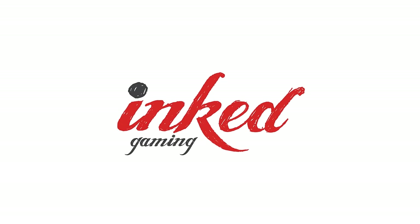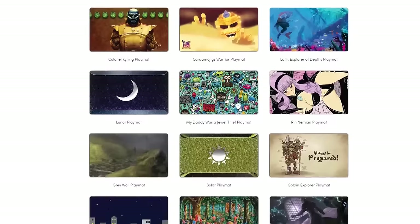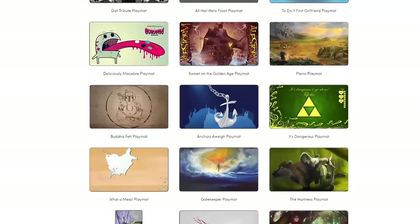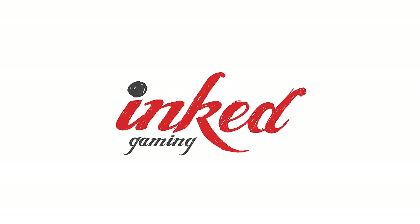This episode is also sponsored by Inked Gaming Playmats. They sell playmats of all sizes with a wide variety of art, or you can use your own custom design. All sales of their art give commission directly to the artists. They even sell wall tapestries to decorate your room. Check out the custom Setup Addicts extended mouse pads, linked in the description along with a link to Inked Gaming Playmats. We thank them for their support of the show.